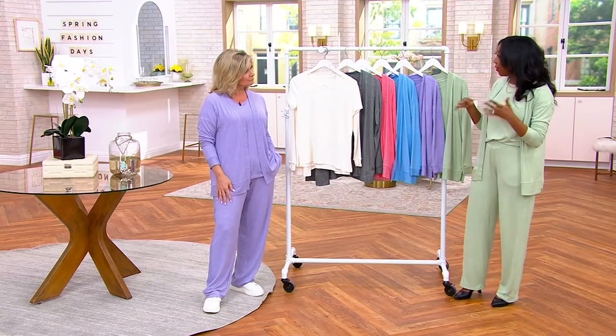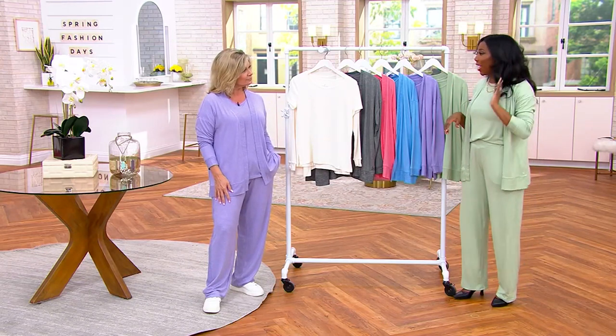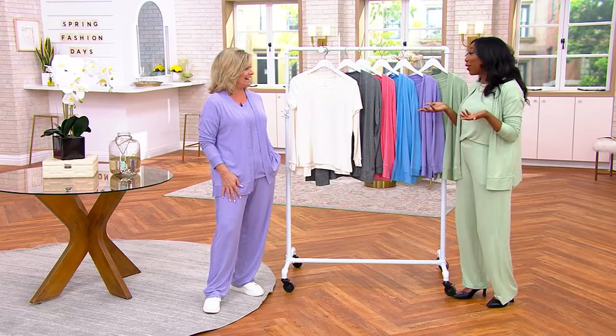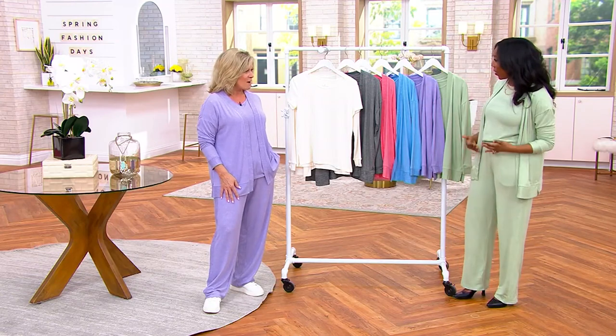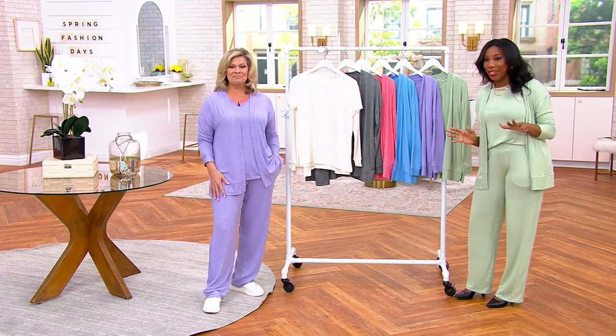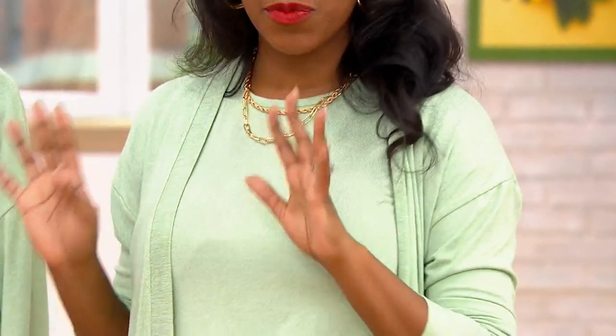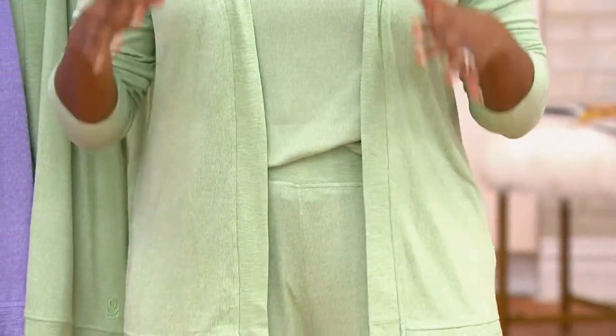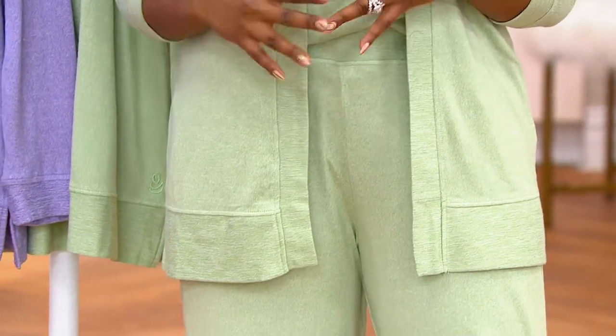I actually wore a set similar to this to get my haircut the other day, and my hairstylist was like, you look really cute. And I was like, girl, this is a sweatsuit — but it just looks a little more pulled together because it's coordinated, everything matches. This is the look of spring and summer from Cuddle Duds. We're shopping for the cardigan and the T right now — under $50 to get both of them home.